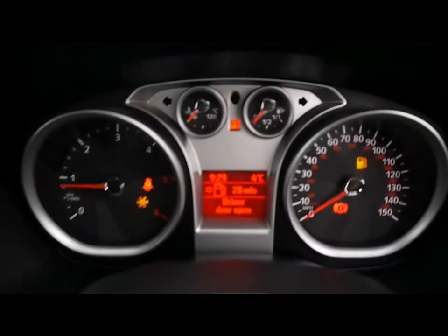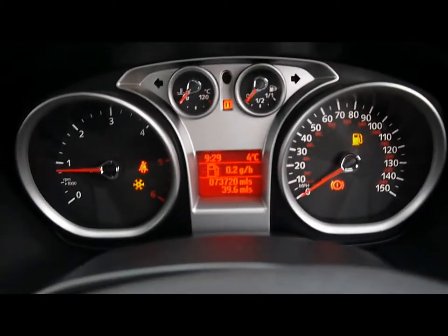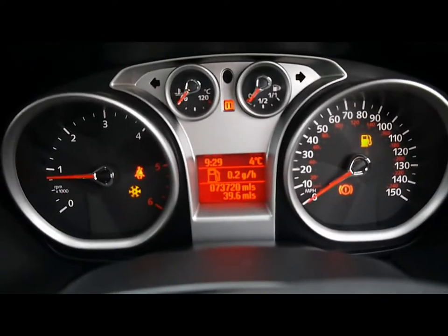The onboard computer shows you distance to empty, average fuel consumption and average speed. And you can see the car has covered 73,000 miles.